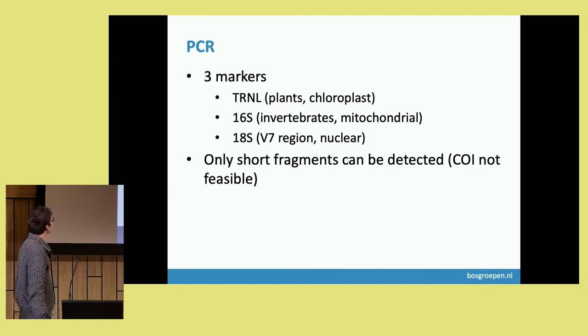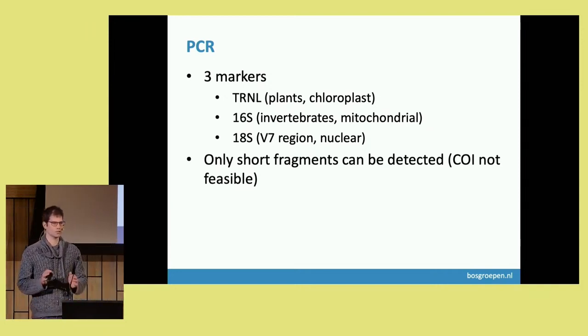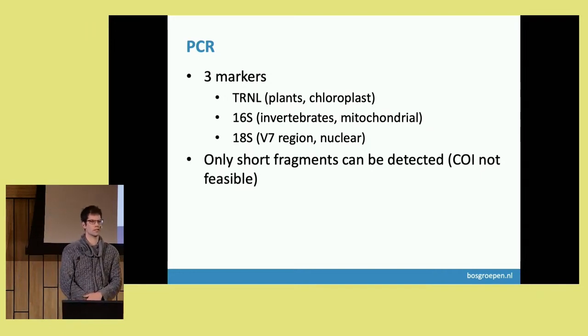We focused on three markers. TRNL is a chloroplast marker used to characterise which plants were eaten. 16S is a mitochondrial gene used mostly for characterisation of invertebrates. 18S is a nuclear gene — we particularly looked into the V7 region — and it's quite a universal marker that lets you look at fungi but also algae in the same analysis. In fact, all eukaryotic organisms have this gene, so you get a really broad idea of what the grasshoppers were eating.